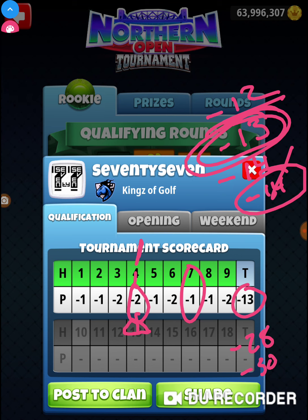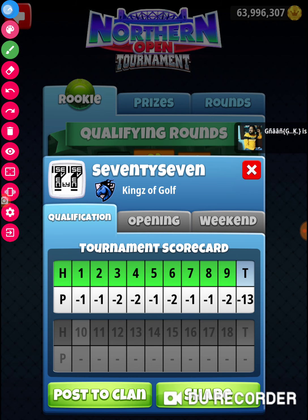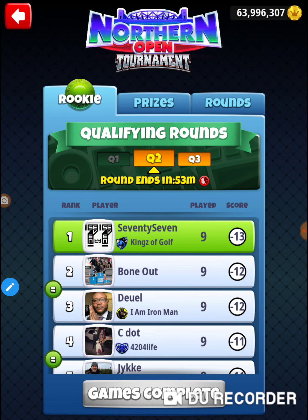All right, that was the Tuesday qualifying round of the rookie division in the Northern Open tournament. Thanks for watching.